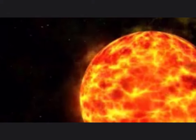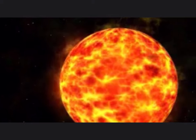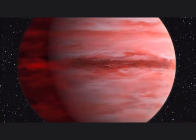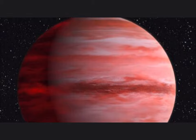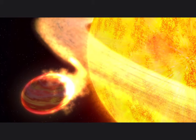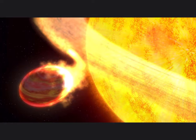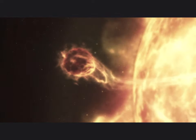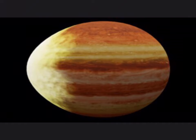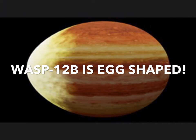The next planet on the list is WASP-12b. WASP-12b orbits WASP-12, a star very much like our own Sun. What makes it so amazing is how close it is to the star — WASP-12b is 44 times closer to its star than Earth is to the Sun. Because of this, it is believed that the star is actually sucking in the planet at an extreme rate, causing the planet to have a strange egg shape.